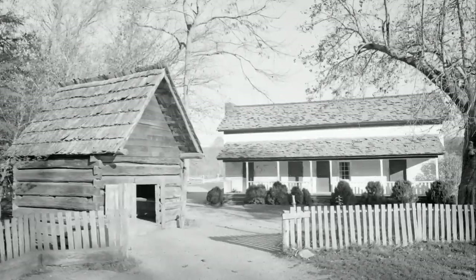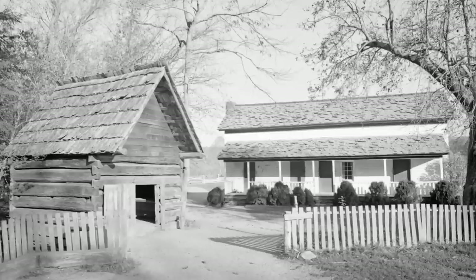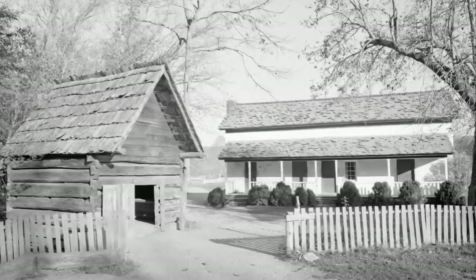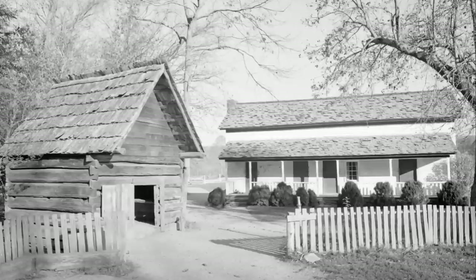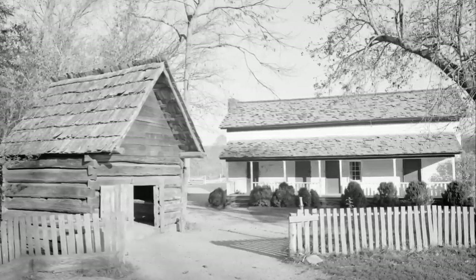And right here too is Becky Cable's house. This is not the original spot — it was moved here after the park took it, a quarter mile away from here, and set it up here. This is an old picture of that when they moved it.